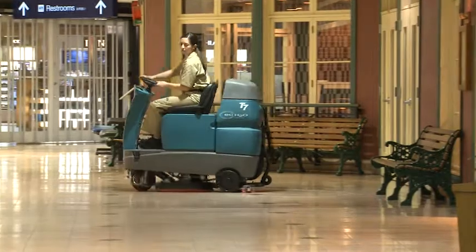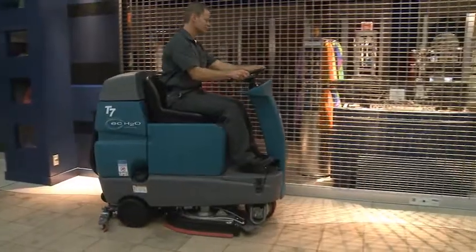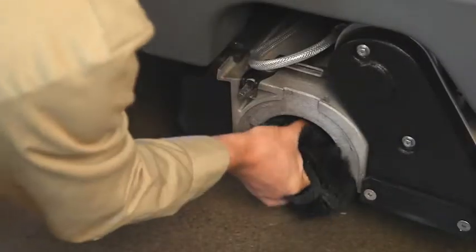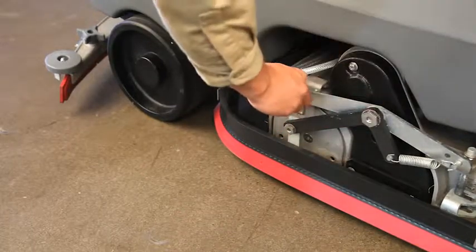Scrubbing with the T7 Micro Rider Scrubber increases productivity, provides health and safety benefits, and simplifies maintenance, all with a low cost to clean. Choose the correct brush size to maximize your cleaning productivity. Simplify maintenance with a squeegee system that never needs adjustment.